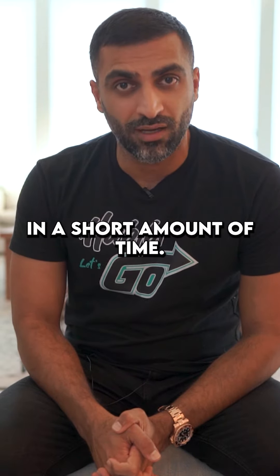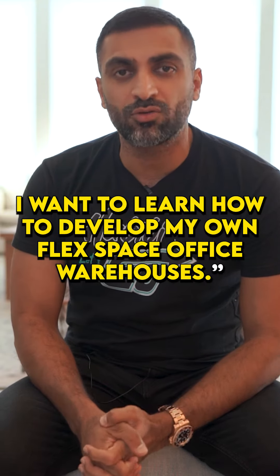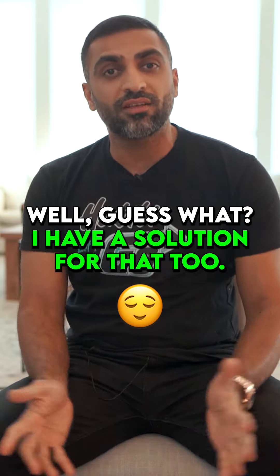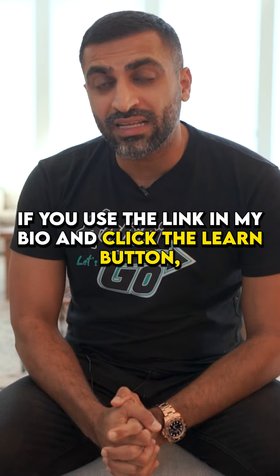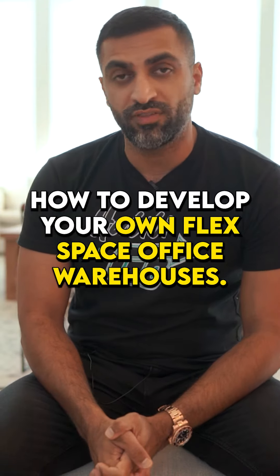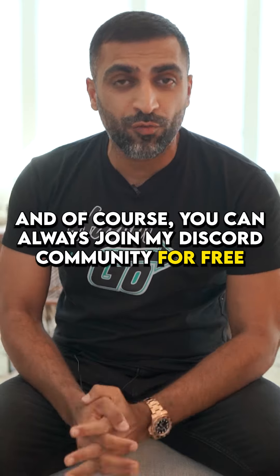The second question is: I don't want to invest with you, I want to learn how to develop my own flex space office warehouses. Well, I have a solution for that too. If you use the link in my bio and click the 'Learn' button, you can actually learn how to develop your own flex space office warehouses. And of course, you can always join my Discord community for free and learn more about flex space office warehouses.